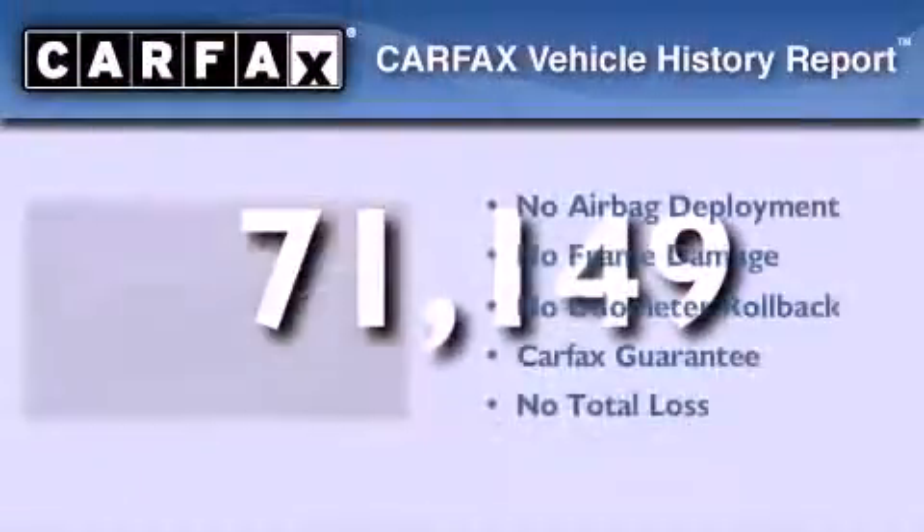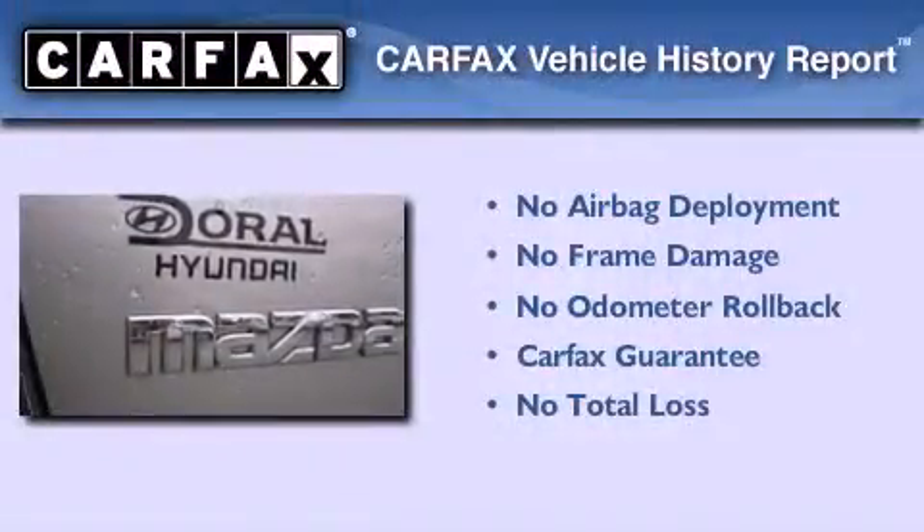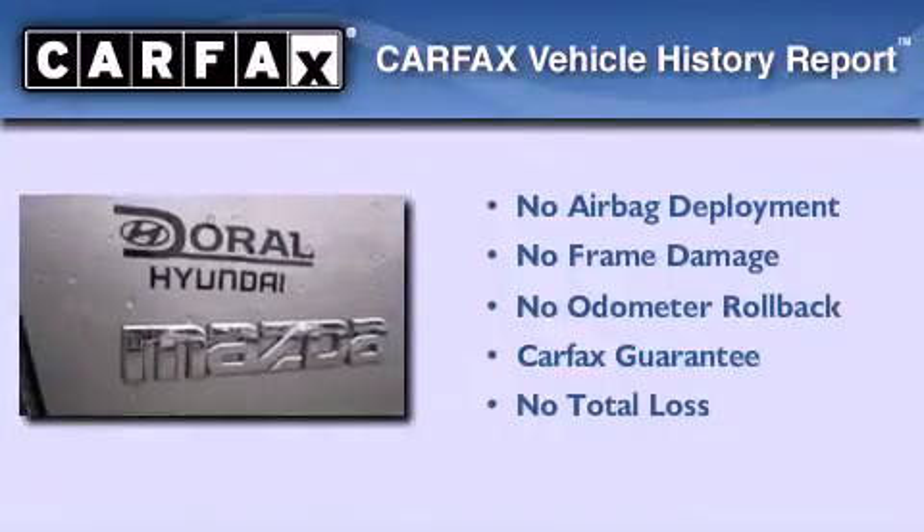Not to mention that this Mazda qualifies for the Carfax buyback guarantee. Please call us today for more information on this great vehicle.